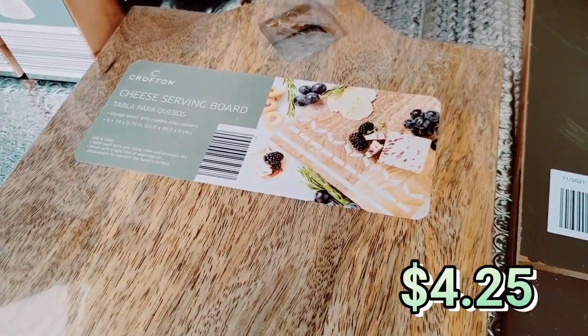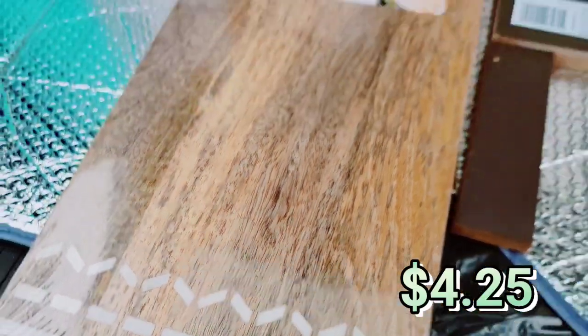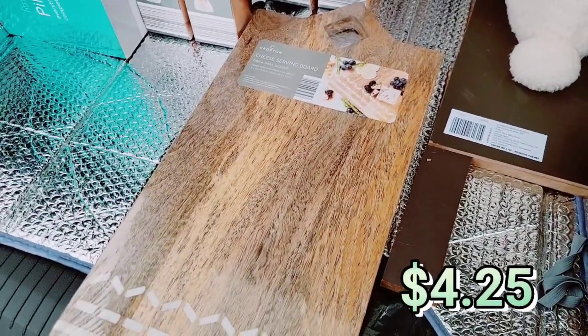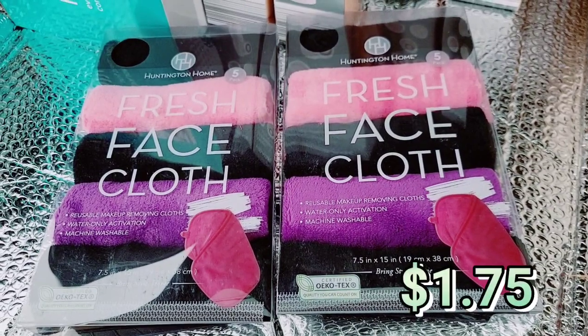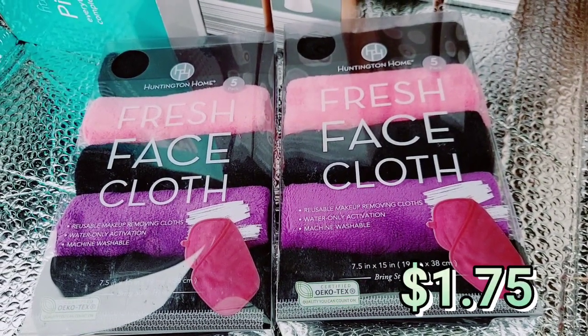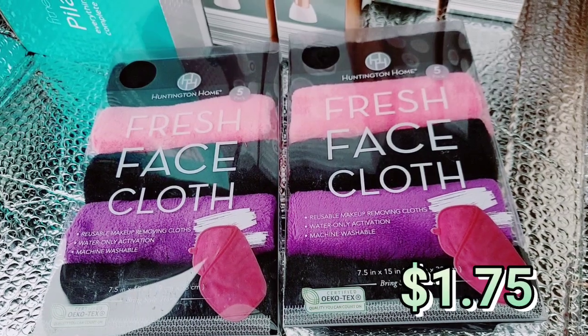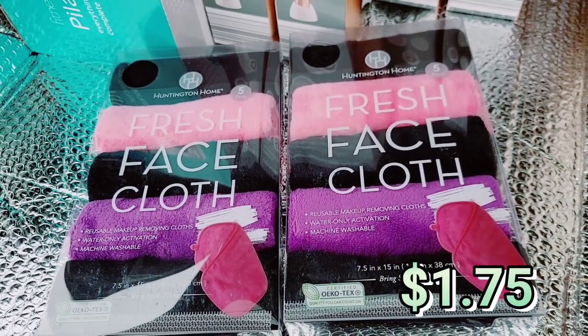I got the cheese serving board — really pretty board, it's got the inlay. I'll probably gift this, but either way it's really nice. The fresh face cloths — I almost got these when they first came out, but I'm glad I waited and got them on discount. They're reusable makeup-removing cloths, only activated with water, machine washable, and you get five in a pack.